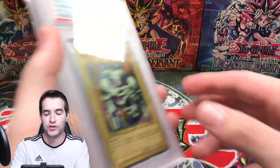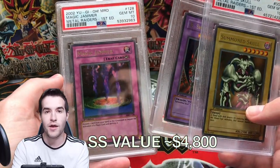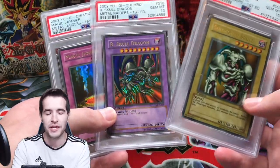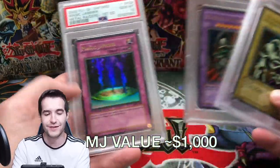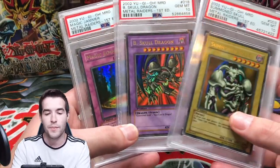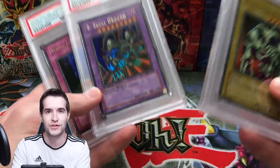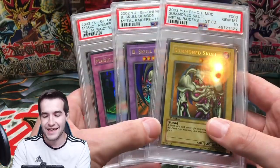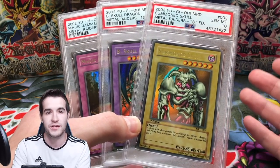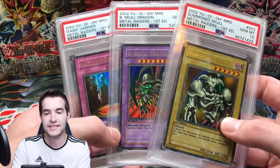Next we have our Metal Raiders first edition Gem Mint cards: Summon Skull, B. Skull Dragon, and Magic Jammer — all Gem Mint 10. These two are worth a ton of money; this one's not worth as much but still decent since it's Metal Raiders. I pulled both Summon Skull and B. Skull Dragon in the same box and both graded 10. Magic Jammer I got in a trade — I traded away Gaia the Dragon Champion first edition LOB PSA 10 and got this and several other cards.